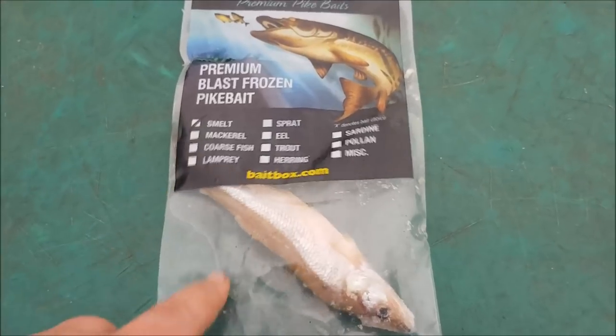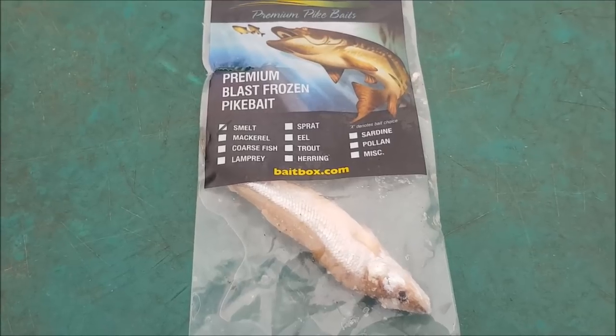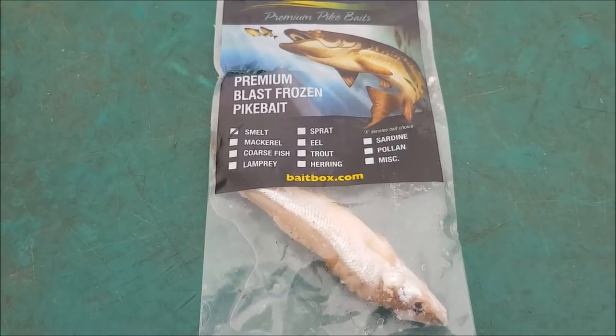On the last pike blog we did on the canal, we used smelt and had two runs on that session where we were trying to catch a pike on my birthday. So that's the bait I've put out today - it is my confidence bait, so fingers crossed it comes up trumps again.